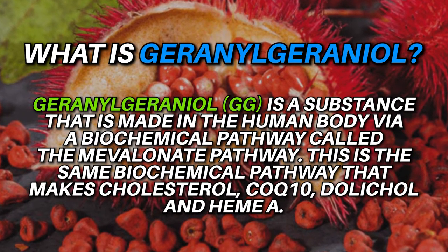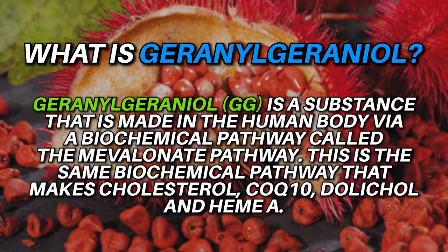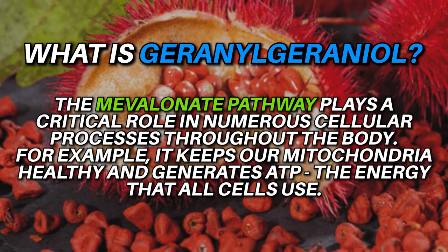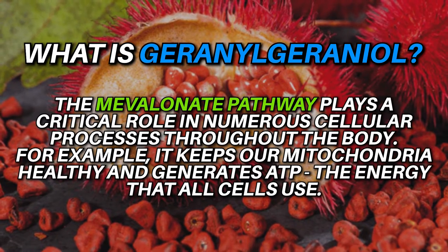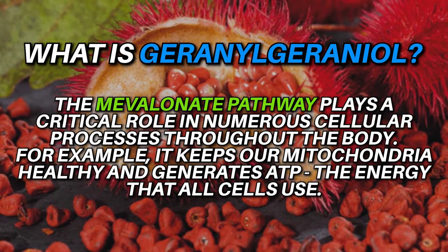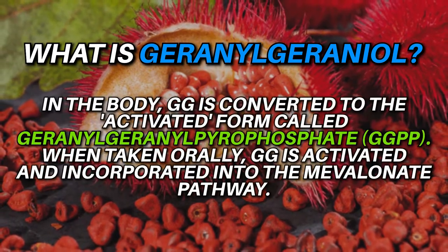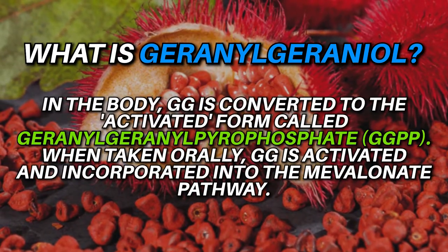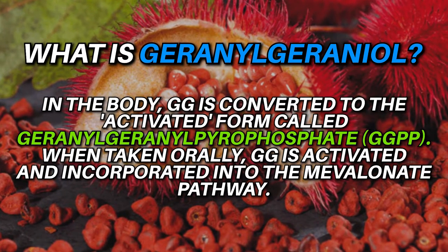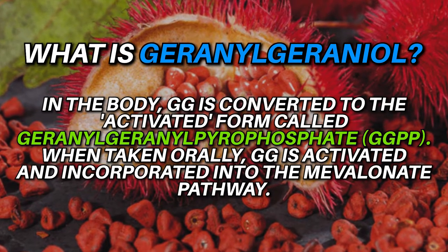This is the same biochemical pathway that makes cholesterol, coenzyme Q10, dolichol, and heme A. The mevalonate pathway plays a critical role in numerous cellular processes throughout the human body — for example, it keeps our mitochondria healthy and generates ATP, the energy that all cells use. In the body, GG is converted to the activated form called geranylgeranyl pyrophosphate when taken orally, and GG is activated and incorporated into the mevalonate pathway.